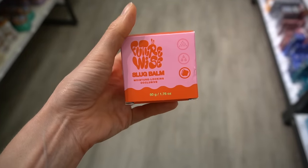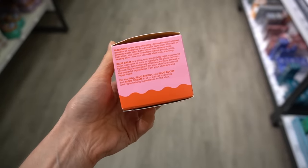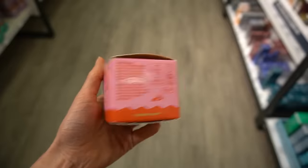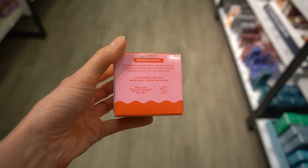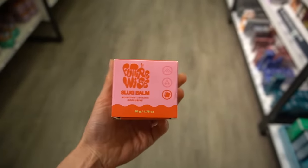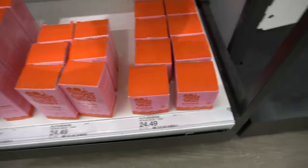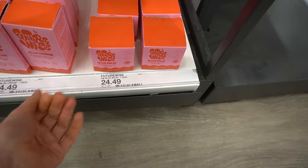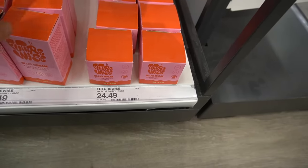This is the new FutureWise Slug Balm, capitalizing off the trend of slugging, which you can do with Aquaphor or petroleum jelly. It's a good option for dry skin, but some people with acne-prone skin or rosacea find it aggravates their skin. This has hydrogenated vegetable oil and bisabolol, which is anti-inflammatory — so kind of capitalizing off of using an occlusive. But you have to ask yourself: would you rather pay $24.49 for their slug balm, or $2.99 for just plain petroleum jelly?